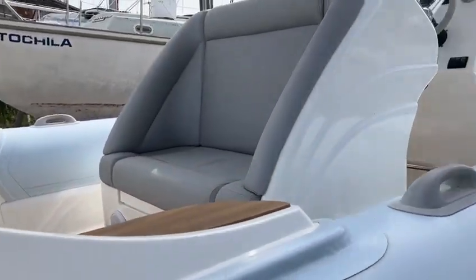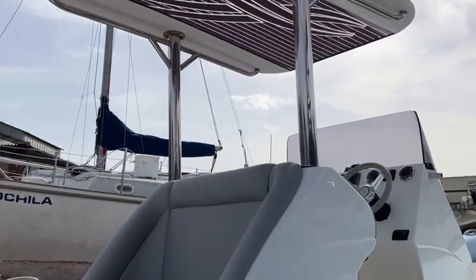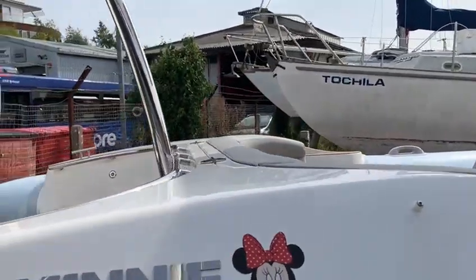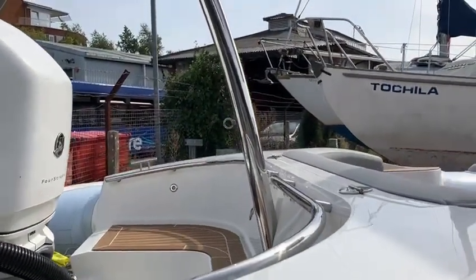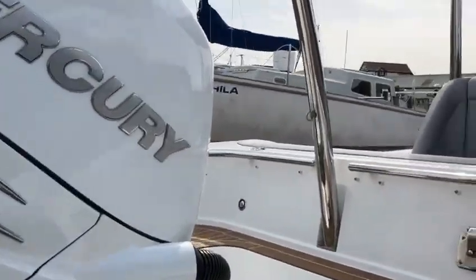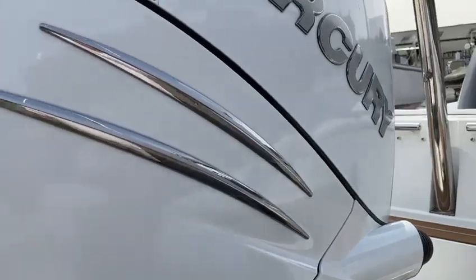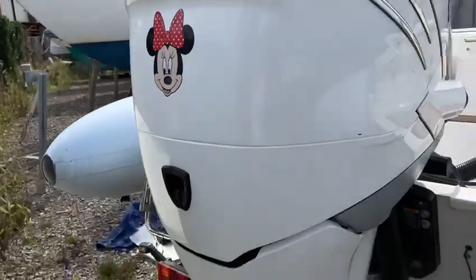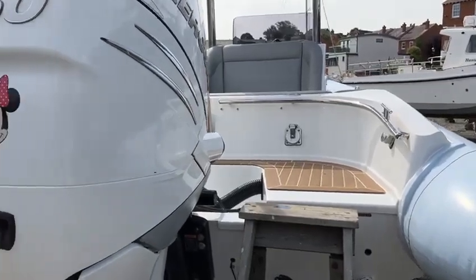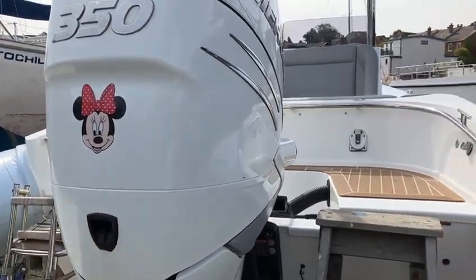It comes with the Bimini T-top with extension, which actually attaches to the ski pole and covers the rear seating. The engine is in ice white and is logoed up with Mini — the name of the boat.